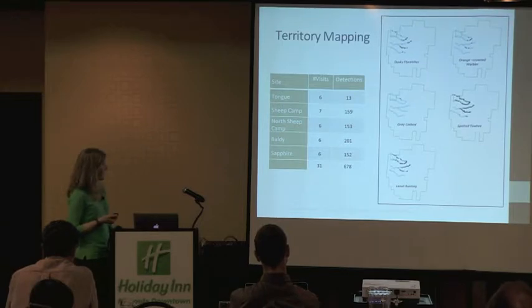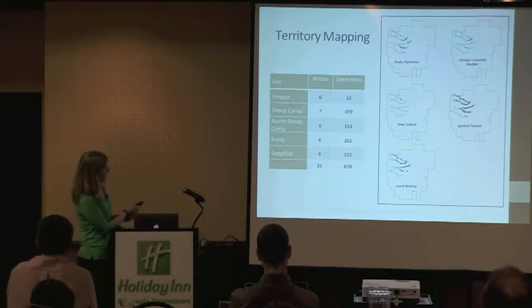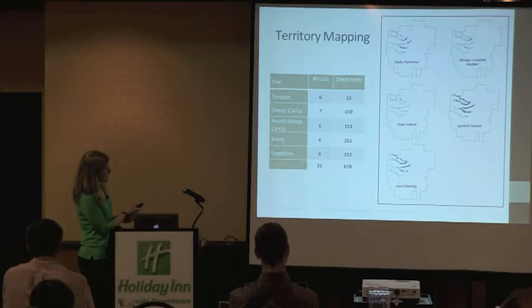In 2013 we did at least six visits to each site, and there is variation in the number of detections. This is total detections for all focal species combined. Baldy had the most detections and Tongue had the fewest, and you can see that on the maps as well. There was also variation in the number of total detections by focal species.